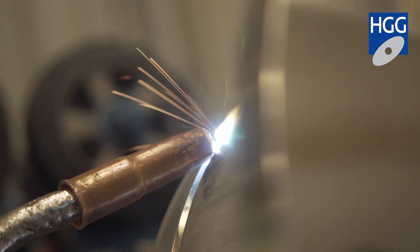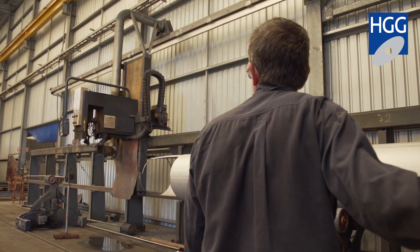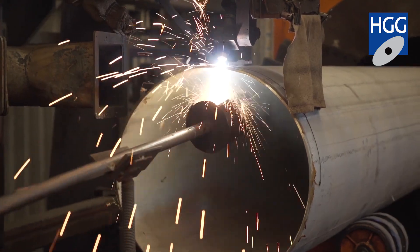HGG have been very efficient with technical support and also with their guys coming out to do the servicing. They fix any problems that we have within two to three hours really is where it is with HGG. The backup from HGG on troubleshooting and breakdowns has been magnificent. Our customers here in WA are very particular when it comes to welding and they expect a very high finish. With the profile cutting from the HGG, it allows for a very consistent weld prep and, of course, a very good finished appearance.